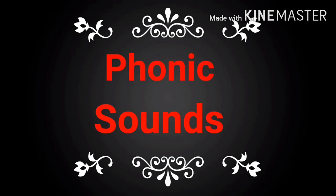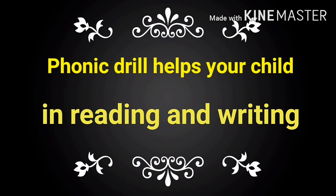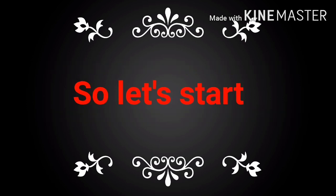Hello everyone, today's topic is Phonic Sounds. Phonic Drill helps your child in reading and writing. So let's start this drill.